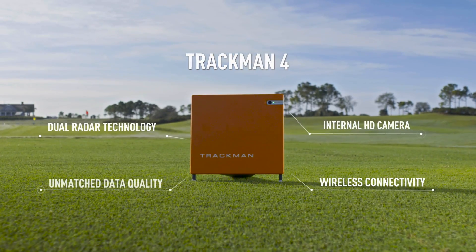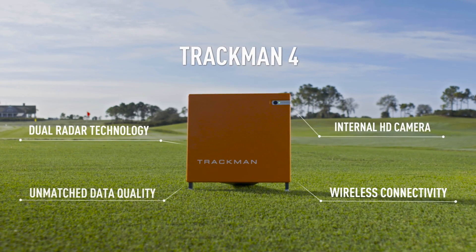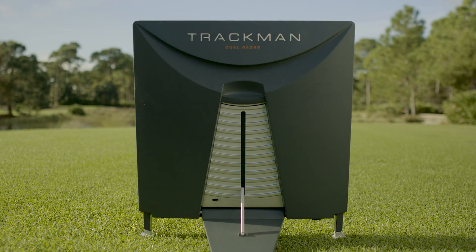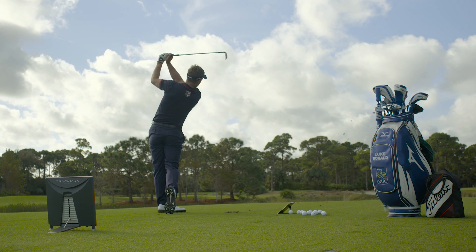The TrackMan 4 is the culmination of a three-year-long journey to design and engineer the most powerful and accurate launch monitor ever built. The outcome is dual radar technology, a radical transformation in the way radar technology is applied in golf today.